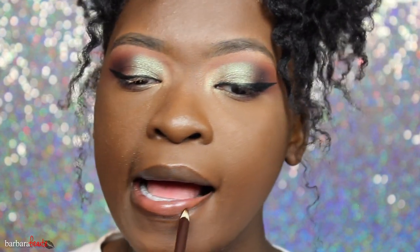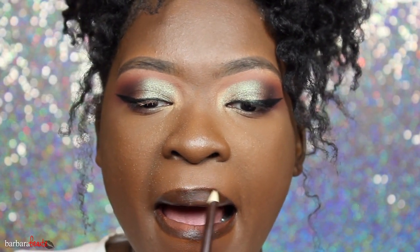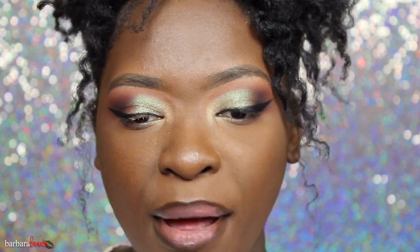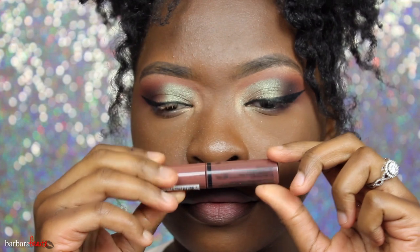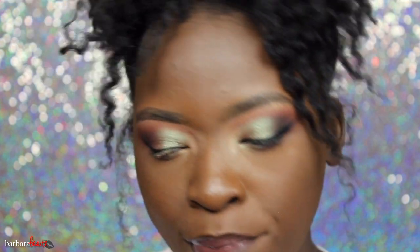I'm using that to line my lips, then I'm going to take a NYX Liquid Suede — it's like a matte pinky color, the color is Desert. Then I'm taking my favorite NYX Butter Gloss in the color Gingersnap — a perfect beautiful brown color.